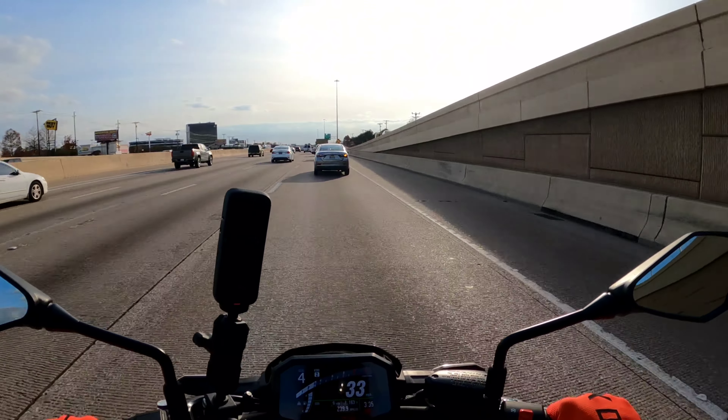17-inch front wheel, 17-inch back — I think it's got a 160 on the back which is a lot of tire. If you wanted to work on this thing a little bit, you could probably put a pipe on it and flash it, and you'd probably pick up another 10 horsepower.